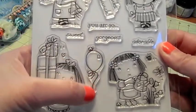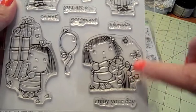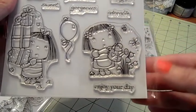And here's a little balloon floating with a little ladybug on top. And then this one she's watering some tulips, and then it says 'enjoy your day.' It's a really cute set.